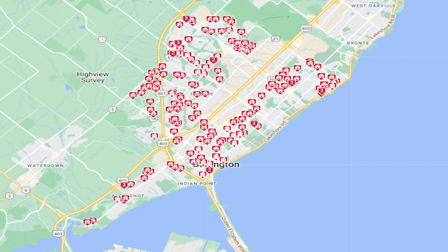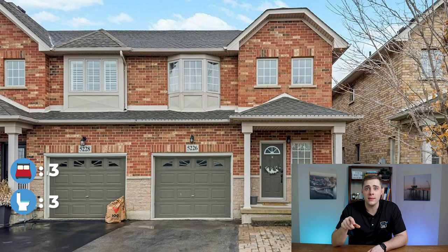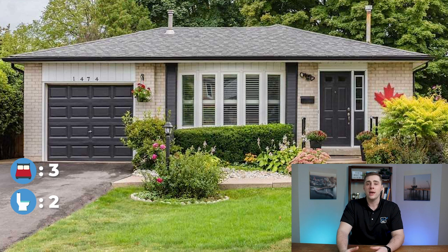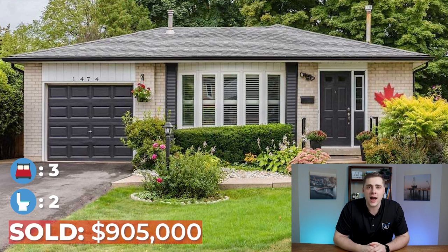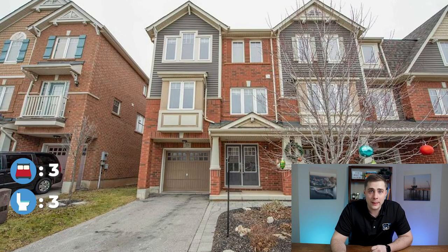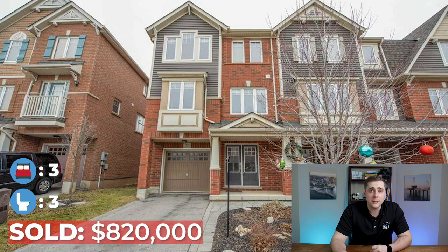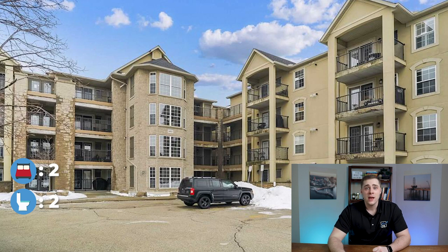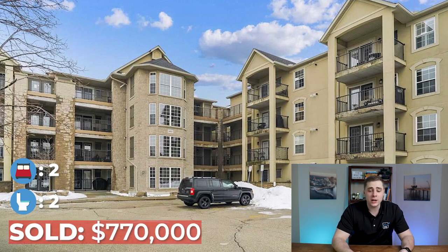If you're looking for homes or townhomes under the million dollar price point, the next category covers $750,000 to $1 million. While you can find some detached homes here, you're more likely to find freehold townhomes and condo townhome options throughout Burlington. Examples include a semi-detached home in the Orchard neighborhood that sold for $915,000, a smaller detached home in the Palmer neighborhood that sold for $905,000, a condo townhome in Alton Village that sold for $820,000, and a spacious two-bed condo in the Tansley neighborhood that sold for $770,000.